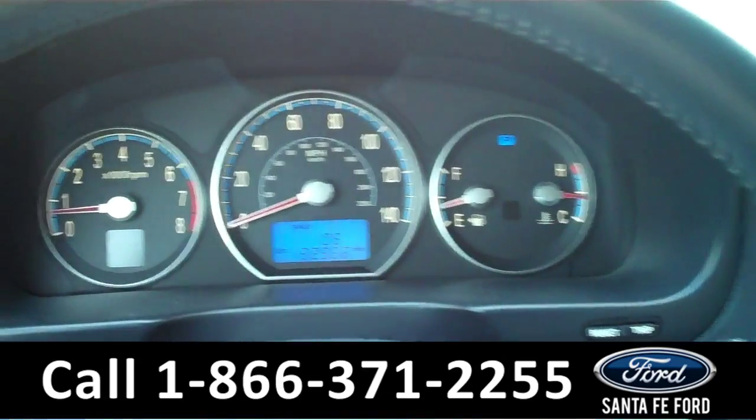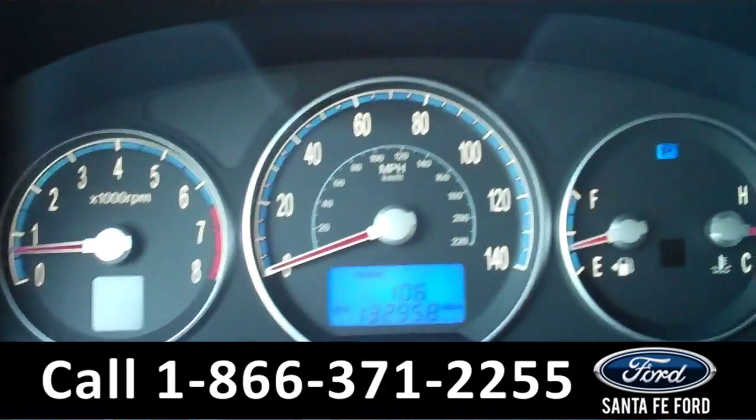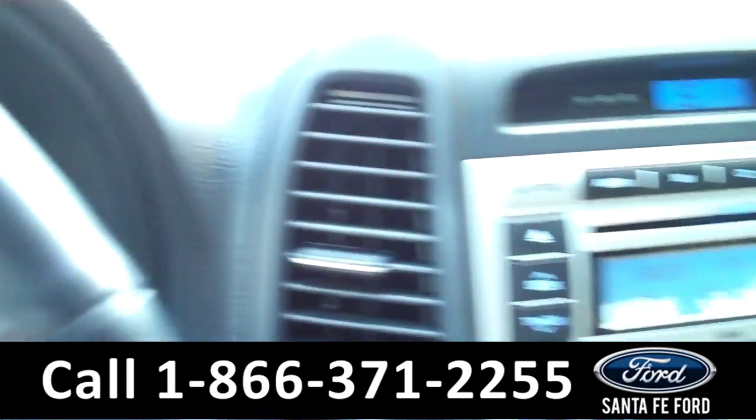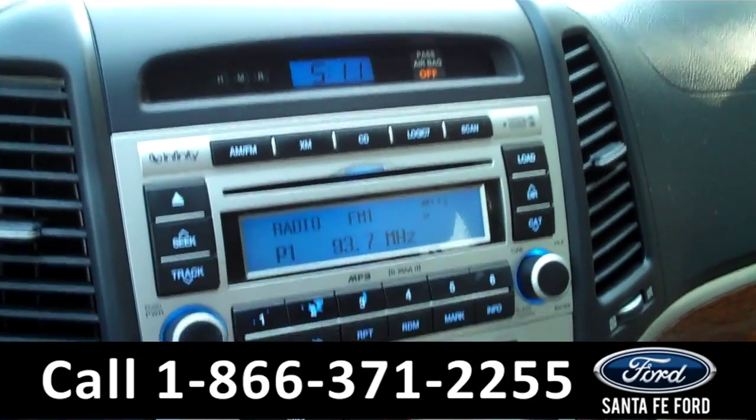Now we're going to take a minute to look at the inside. This vehicle comes equipped with powered mirrors, door locks, windows, and driver's seat. The information center displays the odometer. Our media is equipped with AM, FM, CD player, MP3, and XM radio.